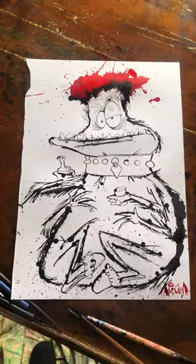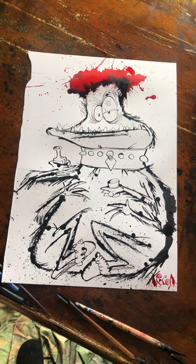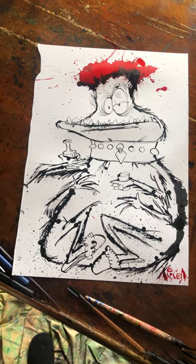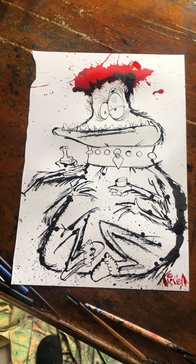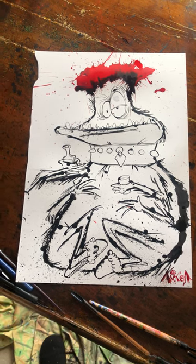And that is today's tick. I hope you enjoy it. If you do, go and watch the video and see how I drew it. You'll love it. Have a beautiful day.